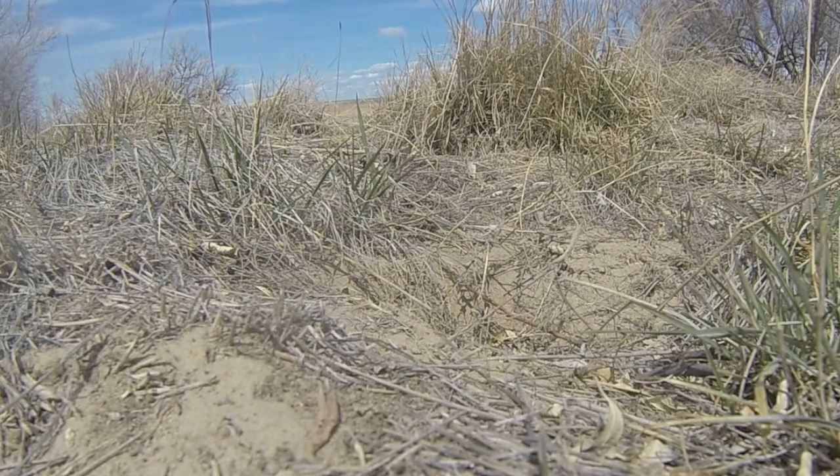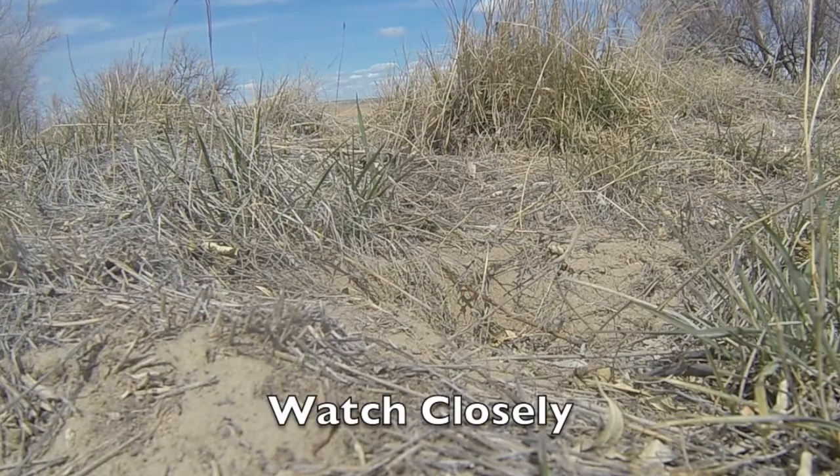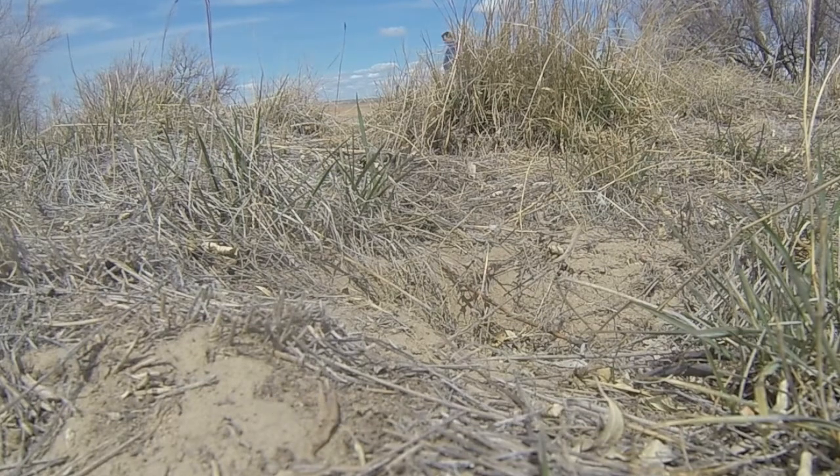Can you see the snake? Look closely. With the snake count coming up, we decided to put together a short video just showing how snakes can really hide from us.